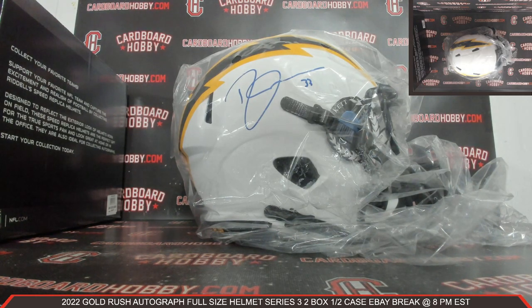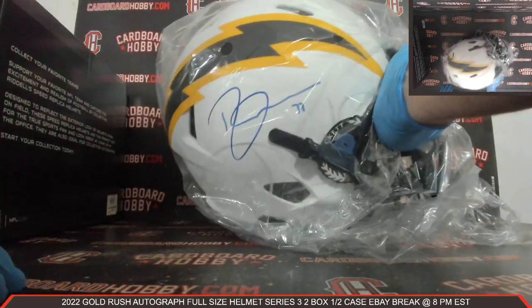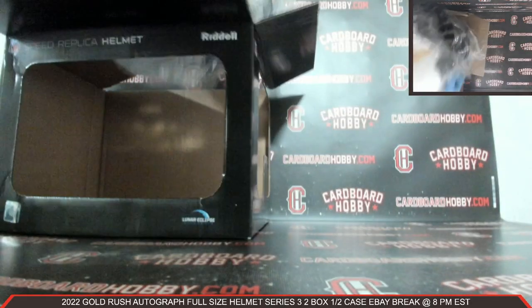Derwin James Autographed Full-Size Helmet Lunar Eclipse Alternate — that is gorgeous. Congrats to the Chargers. Very nice, Derwin James. Derwin James Lunar Eclipse Alternate Autographed Full-Size Helmet, Chargers.